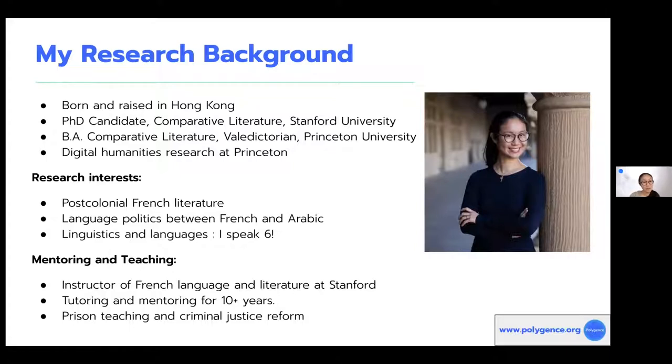In terms of my teaching and mentoring experience, teaching is one of my favorite things because I love connecting with people and helping inspire the next generation of thinkers and scholars. I taught French language and literature at Stanford for a number of years. I also started a prison teaching program during my time at Princeton, where I taught resume writing and interview skills to inmates. I've been tutoring and mentoring for the past 10 years, which is what led me to start Polygens.